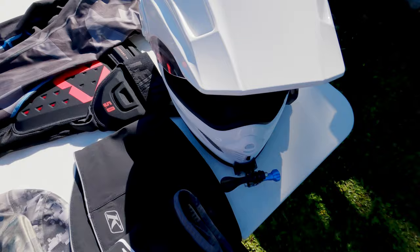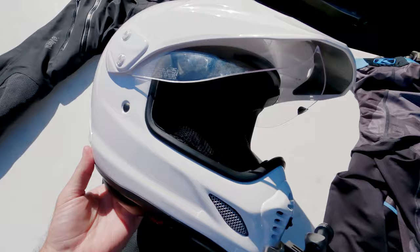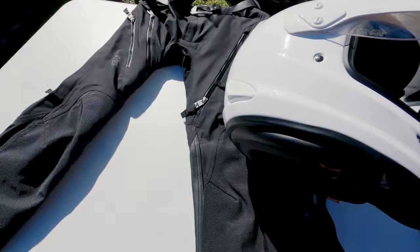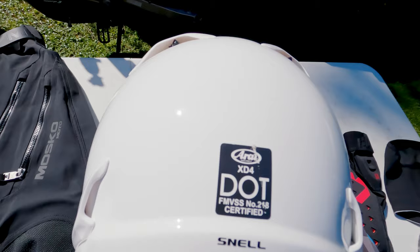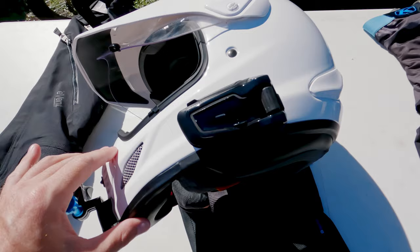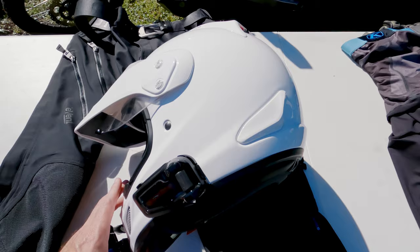Here is my Arai XD4. I love this helmet so far. I tried several others — I went to my local Cycle Gear store and tried on the Shoei, which was really nice as well. I just thought the Arai fit me a little bit better. I think this is a size large for me. Obviously DOT certified. It's got a lot of vents on it — I really liked the venting, although for moto vlogging you have to close most of your vents to reduce wind noise.